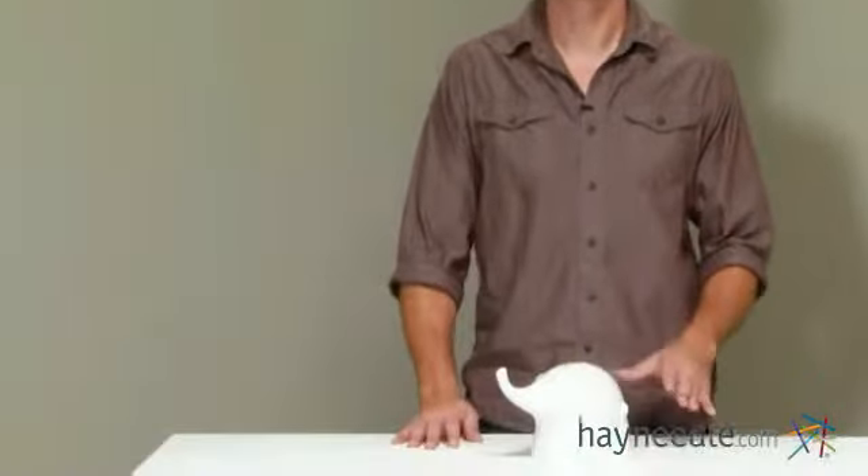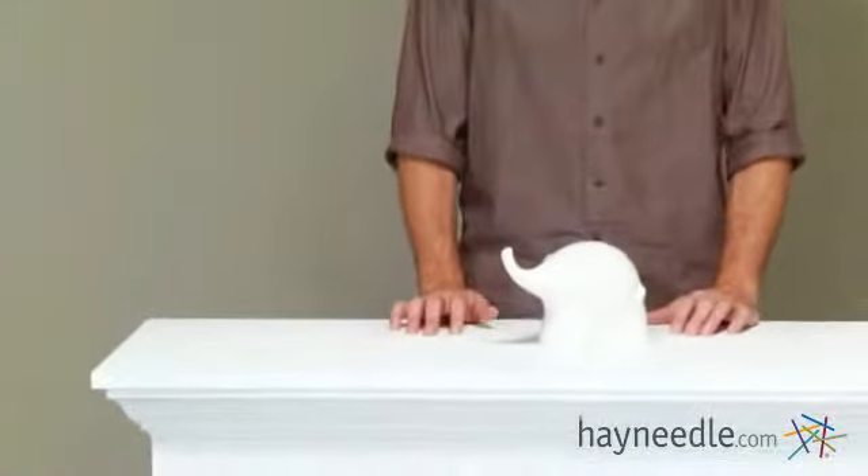Hi, I'm Mark with Hayneedle, and the Urban Trends Ceramic Elephant is a perfect tabletop decoration. Let's take a closer look.